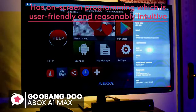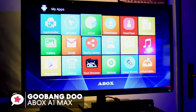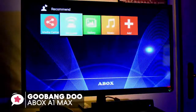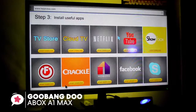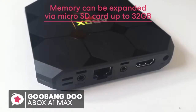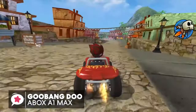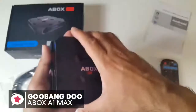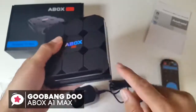The A-Box has on-screen programming that is user-friendly and reasonably intuitive, providing nice customization options allowing you to add your favorite apps to the home screen and enjoy access to Netflix, Kodi, YouTube, and Facebook. The memory can also be expanded via microSD card up to 32GB, so you don't have to worry about running out of space. To conclude, the sky's the limit for what this Goobang Do TV box can do — it's reliable and trustworthy, and one we would recommend.